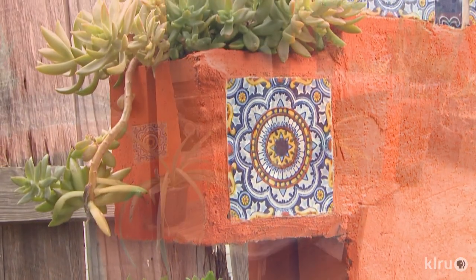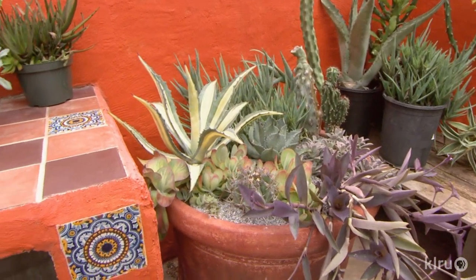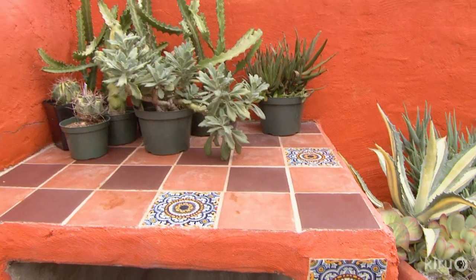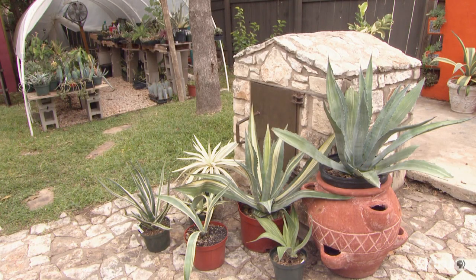They don't barbecue too much, so a lot of that area is just plants. Eric chose succulents to enrich the stucco style with their bold lines and softening colors. On the patio, the old handcrafted smoker makes great staging for container succulents.